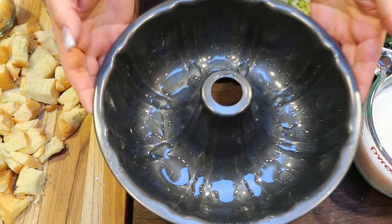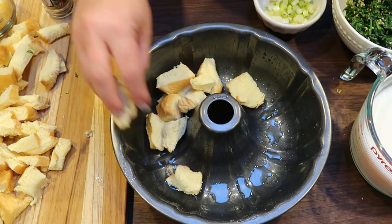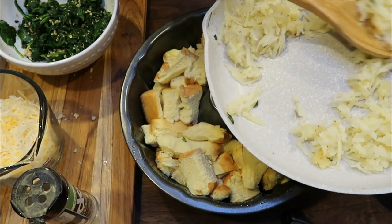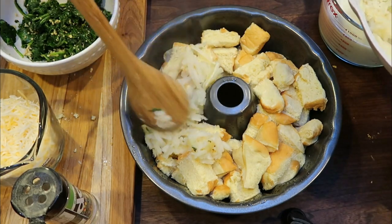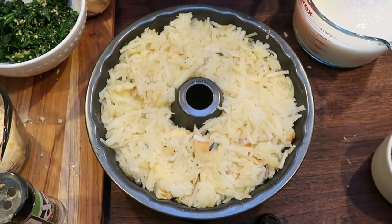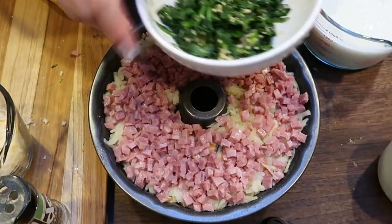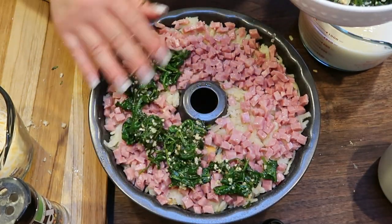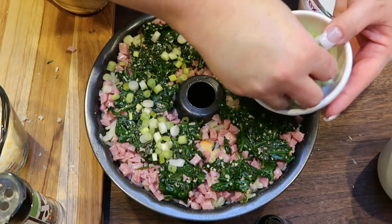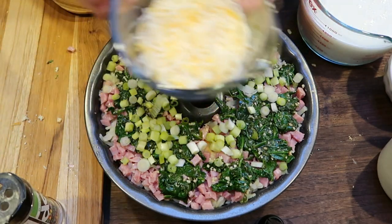I've sprayed my bundt pan really well with nonstick cooking spray. First, layer the bread cubes in the bottom of the pan, then add the crispy hash browns as evenly as possible on top of the bread. Next, sprinkle one cup of diced ham over the top — this is already looking so delicious. Add the cooled spinach and spread it right over the top, then sprinkle on the green onions, and finally add one cup of light shredded cheese.